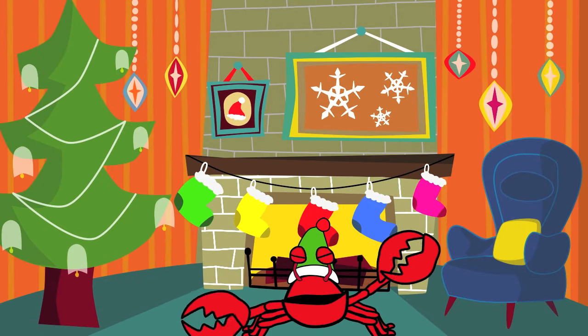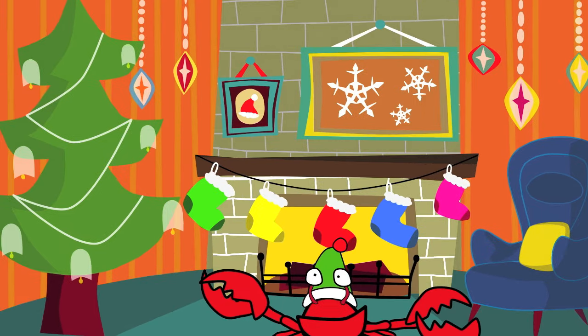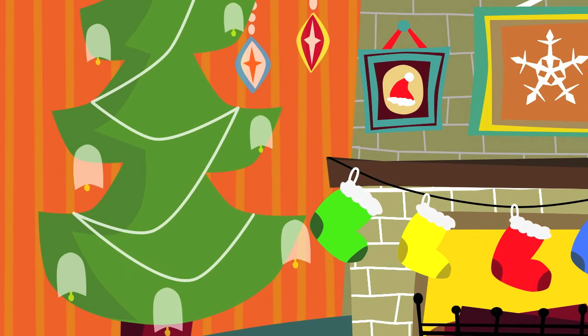Now, we're going to put lights on the Christmas tree. All of the lights are in different colors. Can you help me with the names of all the colors?